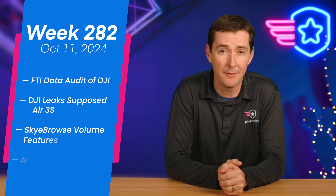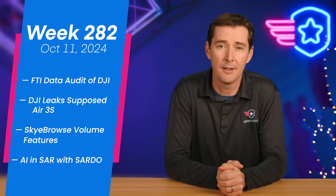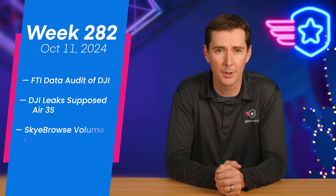Welcome to your weekly U.S. news update. We have four stories for you this week: FTI Consulting audits DJI drones, a DJI leak, SkyBrowse adds a volume tool, and a new software for drone search and rescue. Let's get to it.